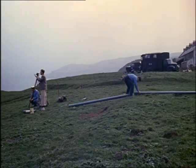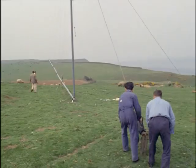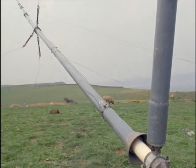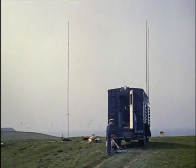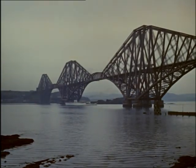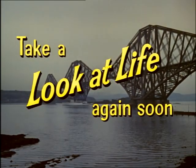And modern chart making even means working on land. Here, the Navy puts up a portable radio station by the Firth of Forth. To landlubbers, charts are a mystery. To the men of the survey fleet, they're a full-time job. But to all who go down to the sea in ships, they're a guarantee of safe arrival.